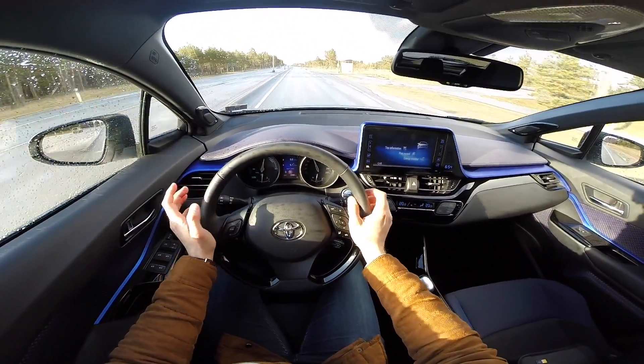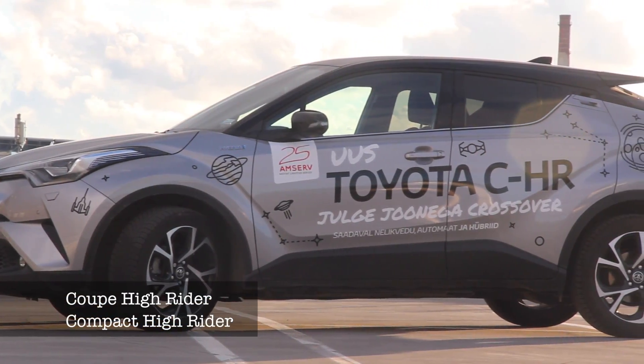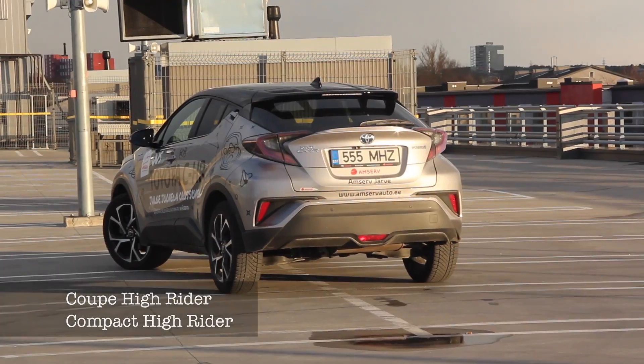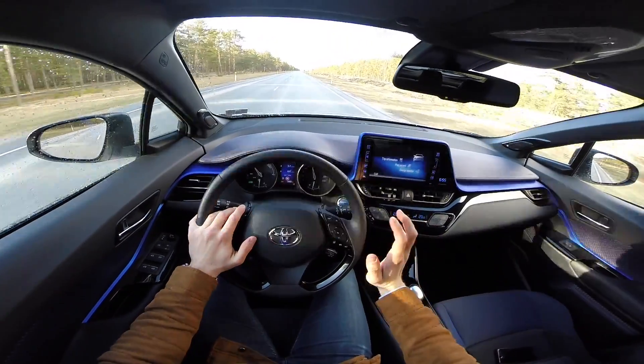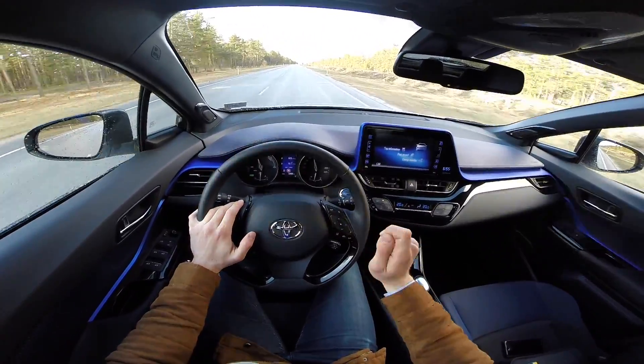Now don't be confused with the Honda HR-V — they're similar, aren't they? Basically, C-HR means Coupe High-Rider, or Compact High-Rider, whichever you prefer. It's a brand new car with Toyota's fourth-generation hybrid system.